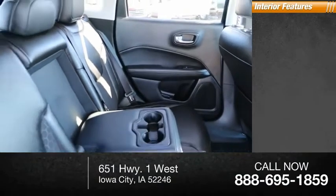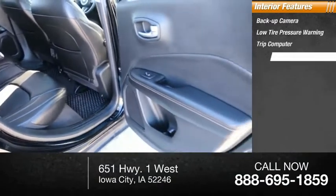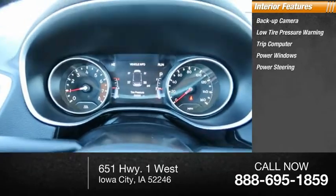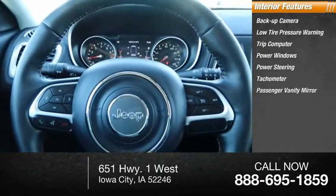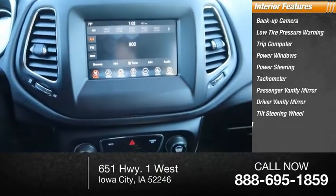Inside you'll find backup camera, low tire pressure warning, trip computer, power windows, power steering, tachometer, passenger vanity mirror, driver vanity mirror, tilt steering wheel, overhead console.